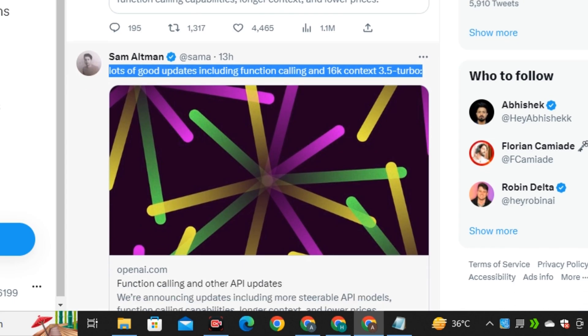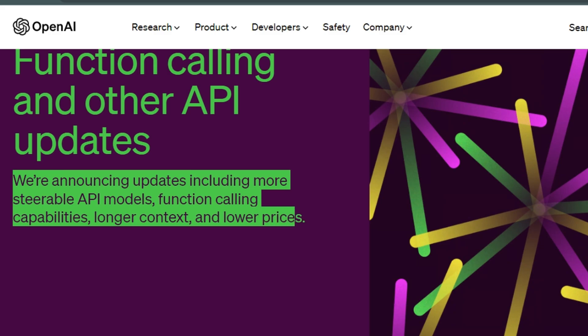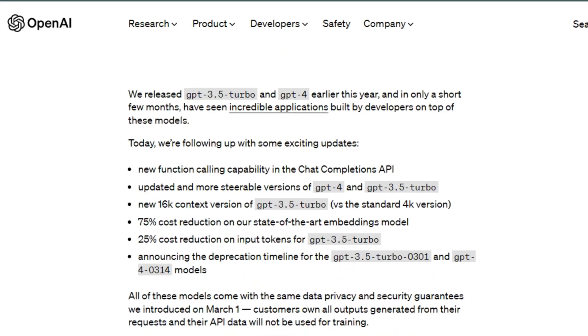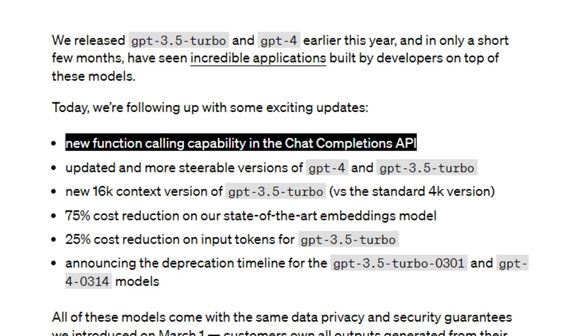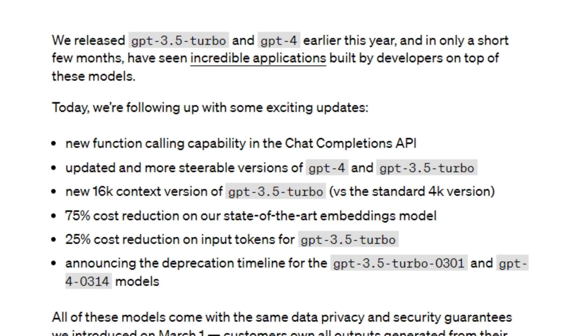He shared a link to an official OpenAI article where they mentioned they are announcing updates including more capable API models, function calling capabilities, longer context, and lower prices. These are some exciting updates — new function calling capability in the chat completion API, and an updated and more scalable version of GPT-4 and GPT-3.5 Turbo. This is a big one.